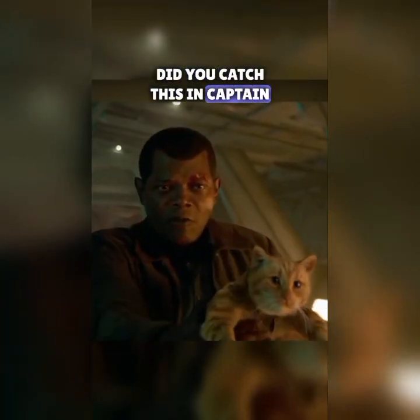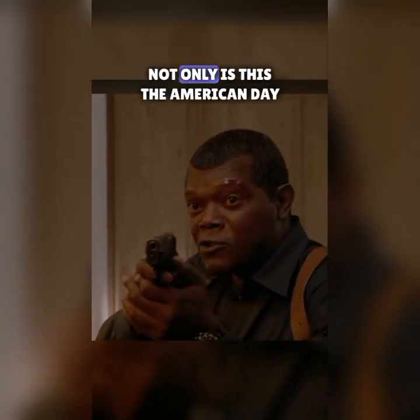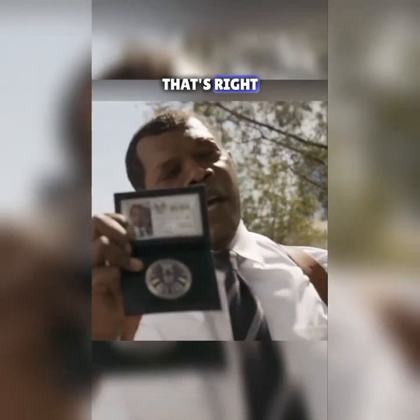Did you catch this in Captain Marvel? A quick glance at Nick Fury's ID shows that his birthday is July 4th, 1950. Not only is this the American Day of Independence, but it also just so happens to be Steve Rogers' birthday too — that's right, Nick Fury and Captain America share a birthday.